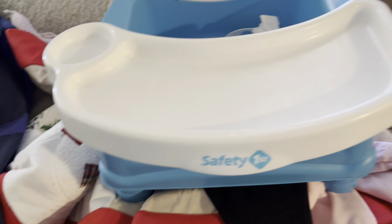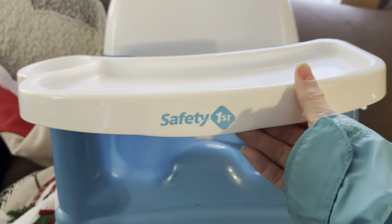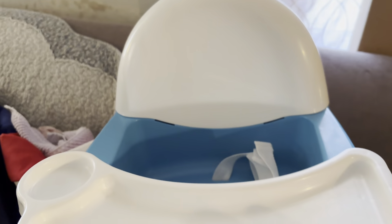I might have to clean it off. This is the way I got it, and I'm gonna have to put some Lysol wipes on there. I'll clean it off — you can also clean it off when it gets there. There's that and that cute little chair, it really is cute.